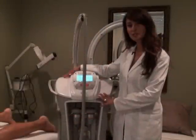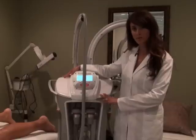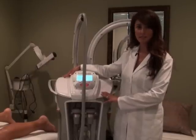Our LumiCell treatments are usually done twice a week and the treatments last about an hour. For best results, you should have healthy eating habits and exercise.